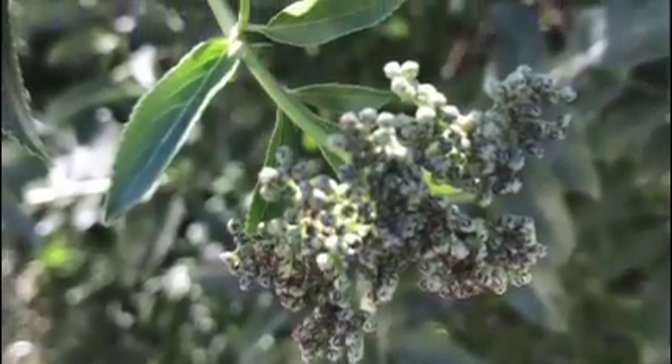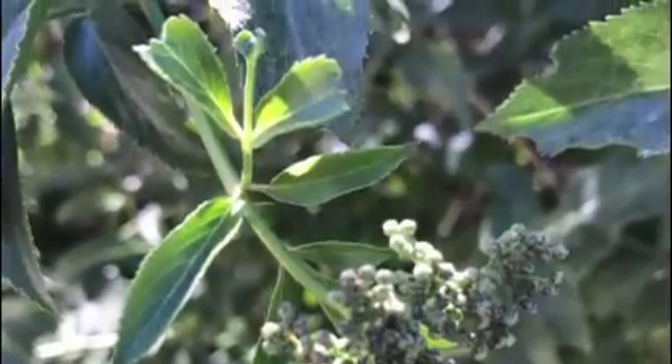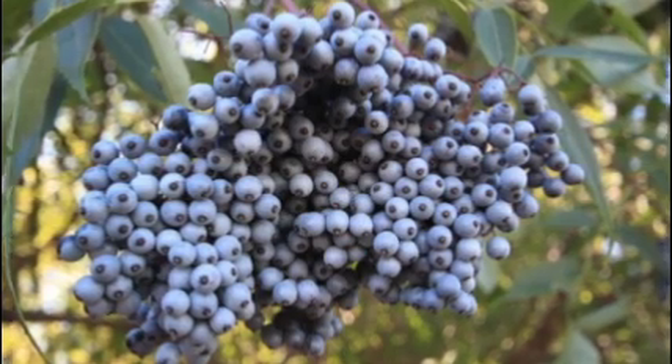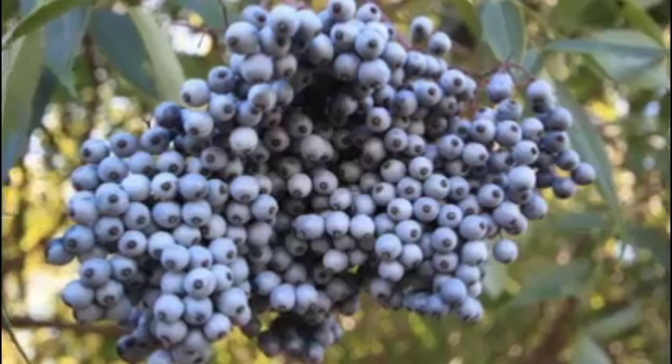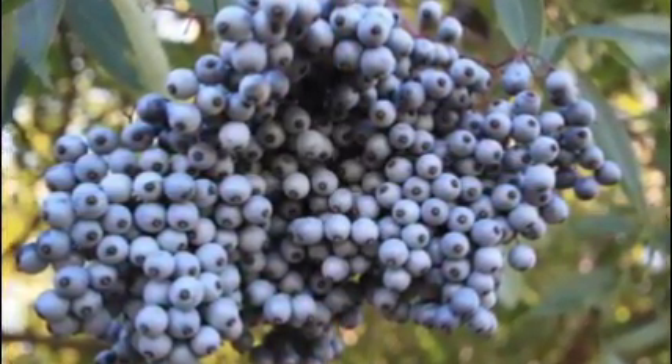The shrub is pollinated in a multitude of ways. Birds, squirrels, and other small rodents carry seeds, and butterflies carry the pollen. The berries also provide food for many bird species, and the plants are used as protection for some larvae of Lepidoptera.